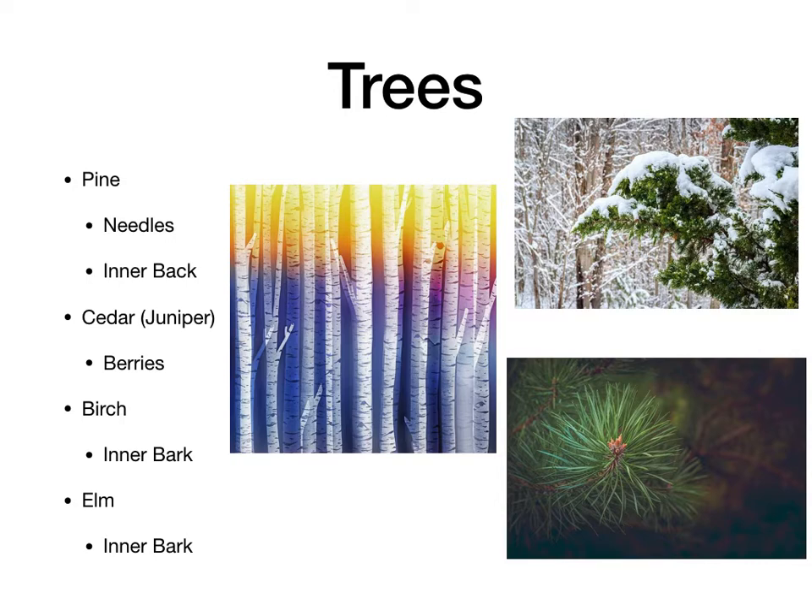And then elm. The inner bark on the elm is edible. The leaves are too, but this is not the right time of year for the leaves. And sometimes, even if they are edible, they're tough because they're growing older. The young leaves you can eat. And the seeds — we'll talk about the seeds in a little bit — but depending on your area and the tree species, they may form their seeds and you could eat those too. Okay, there's just some trees you can eat.